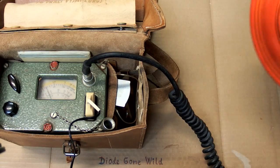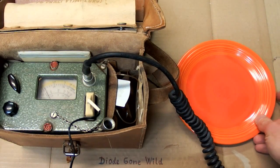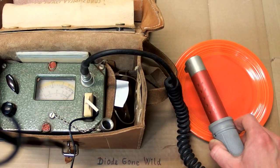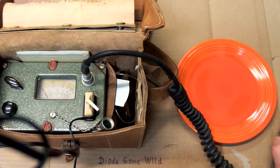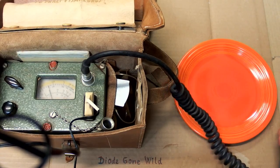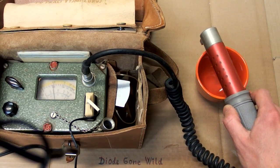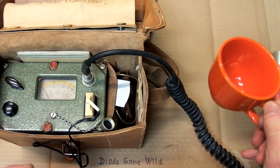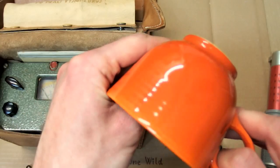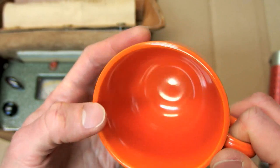One of them are those popular Fiesta Ware dishes from the USA, from about the 1930s to 1970s. This one is made in about the 60s or 70s and it's quite hot — showing about 3 millirentgens or 30 micrograys per hour. This cup from the 30s or 40s is about the same, around 3 millirentgens per hour, and those were made with uranium glaze to produce this bright orange color, officially called Fiesta Ware Red.